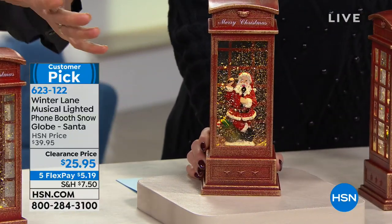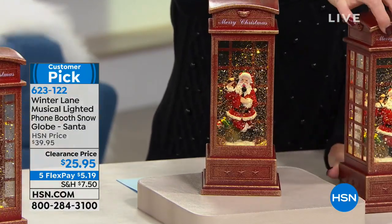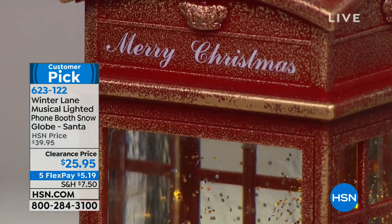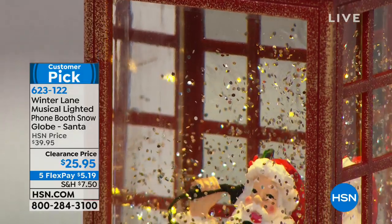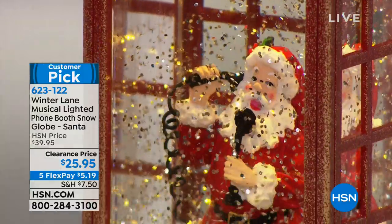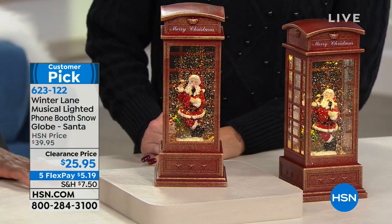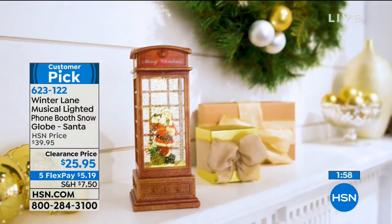I love that it's a square presentation as opposed to the round globes — it's not the traditional globe, it's obviously a phone booth. Maybe you want to go to London this year, or you just love the idea of this Santa in this precious phone booth and how pretty it is. When you have company over, the grandkids over, or you're sitting there at night watching TV and just glancing up, it makes you smile. I am obsessed when I walk into any room and I've got something that's illuminated with a little bit of movement.